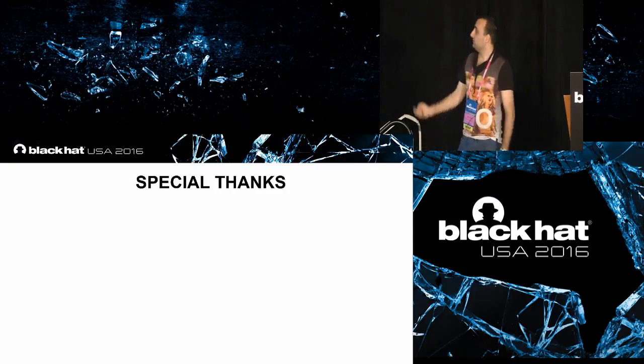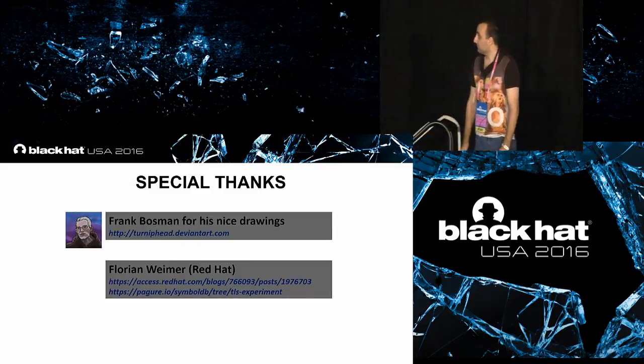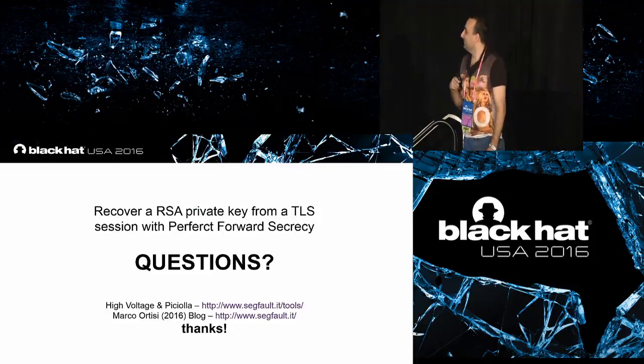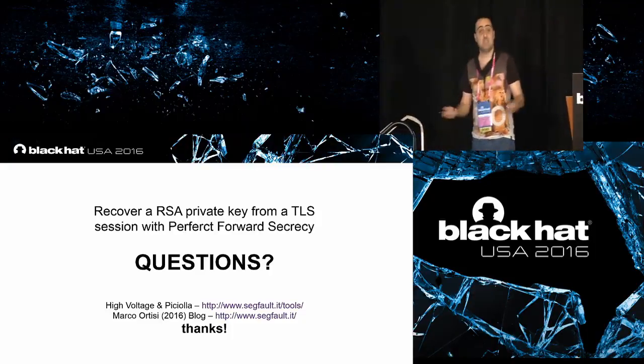Let me conclude with special thanks to my colleague Frank Bosman who provided the nice drawings you have seen, and of course to Florian Weimer for his pioneering research. Also, if you want to visit Sicily — especially the green and yellow parts — please let me know and I will offer you a drink. If you have any questions, I am here. Last thing: every talk at Black Hat is evaluated this year, so if you enjoyed my talk and would like to give it a good evaluation, I would really appreciate it. Thank you.